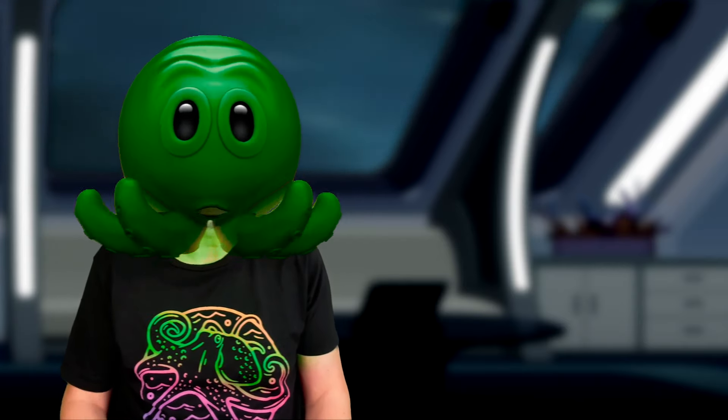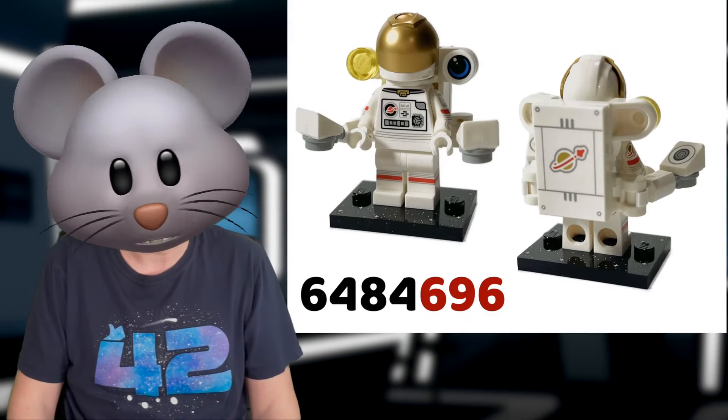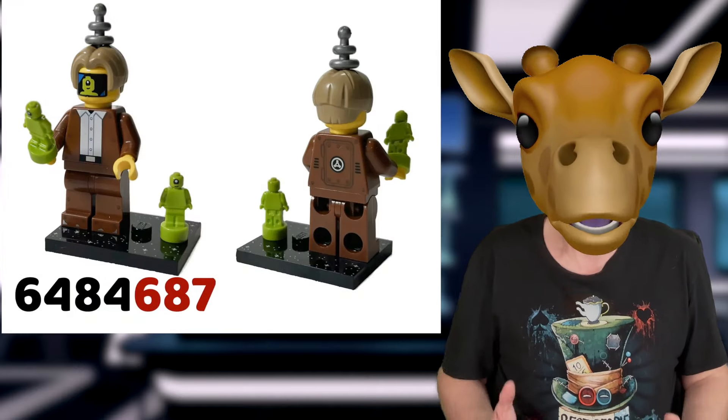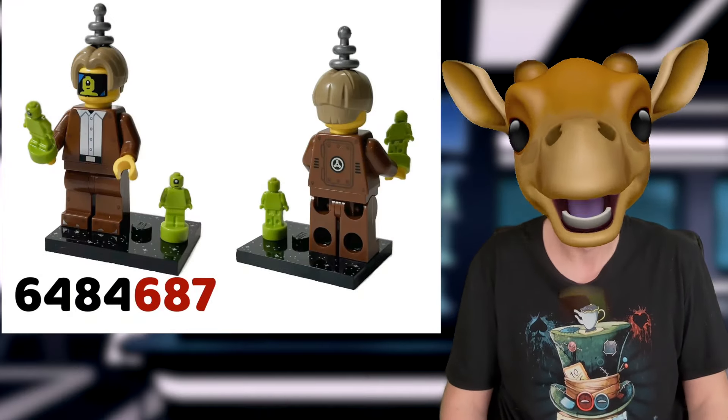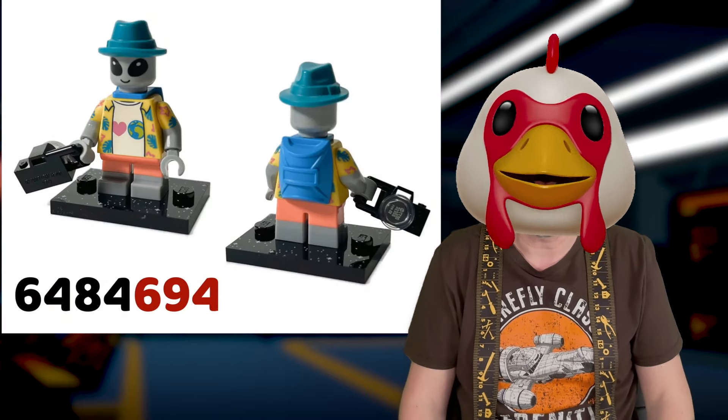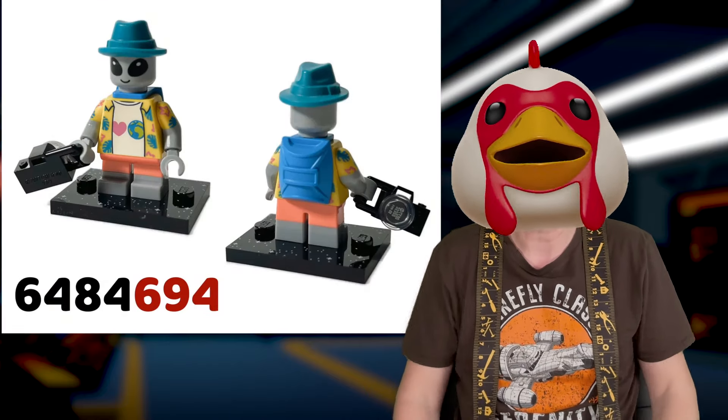Make sure to take screenshots of the ones you're interested in. The first one is the modern astronaut, with his number ending in 696. Next is the robot human suit for tiny aliens, ending in 687. Followed by the grey alien tourist — my fave — with 694.